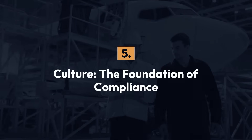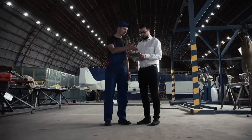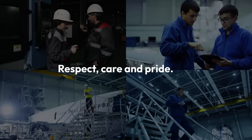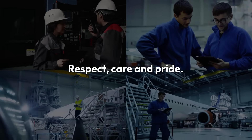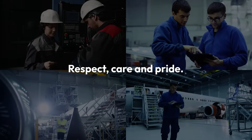5. Culture: the foundation of compliance. Strong shift handovers reflect a culture of care and professionalism. Engineers who take the time to document, communicate and brief properly show respect for their colleagues, care for quality and compliance, and pride in their work.